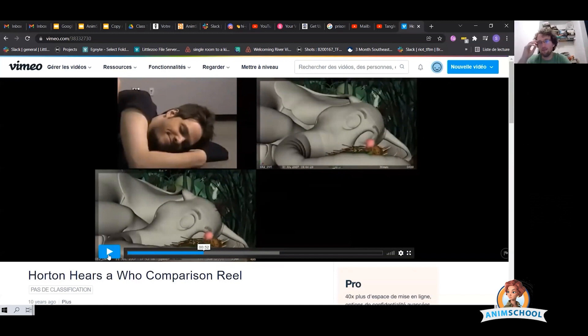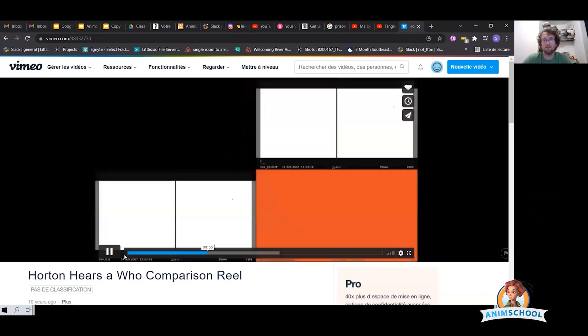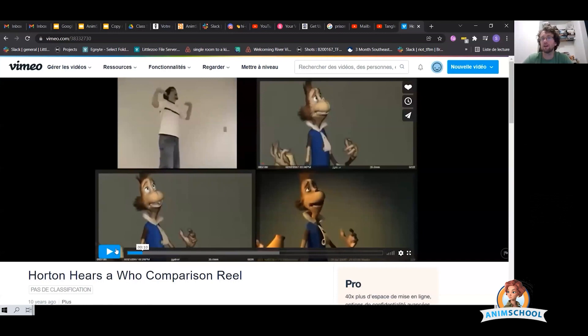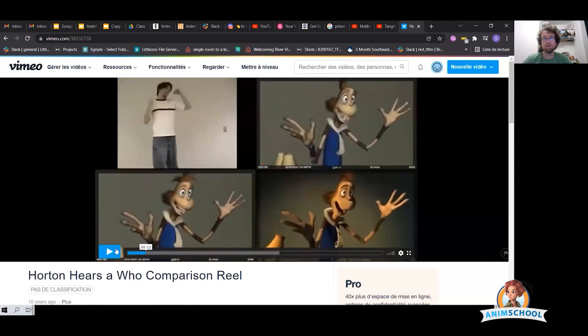He's thinking about how he can make the pose clear, how he can get a better silhouette, how he can get more weight out of his character — basically going through all those principles of animation and asking how he can make it even better than what's in his reference. Because we don't want to just copy it. If we're just copying reference, then just make a live action movie — put a mocap suit on and do that. You're not bringing anything to the table if you're just copying your reference.